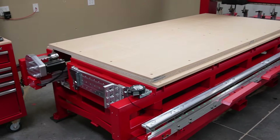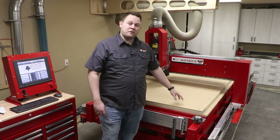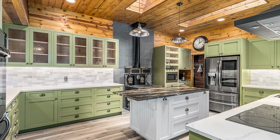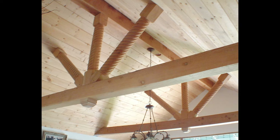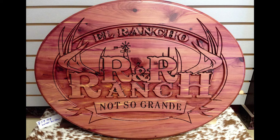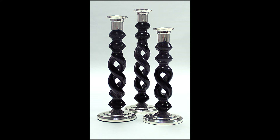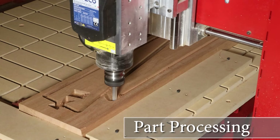Unlike other CNC systems that simply have a 3-axis table, the Legacy Maverick 4x8 can have up to 3 workstations to automate all operations to build parts for custom cabinetry, fine furniture for indoor and outdoor applications, architectural components, sign making, musical instruments, home decor, and much, much more. Here are a few of the woodworking disciplines that the Maverick 4x8 CNC system can automate for you.